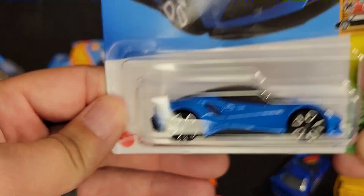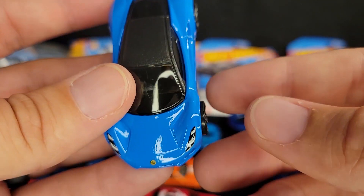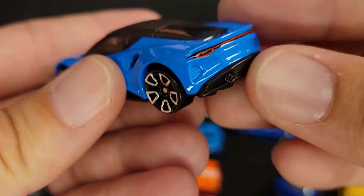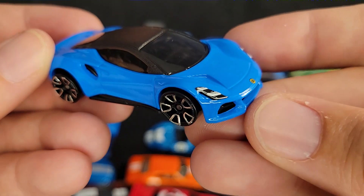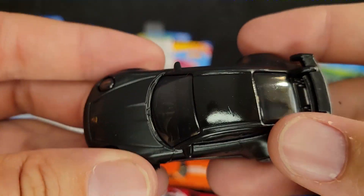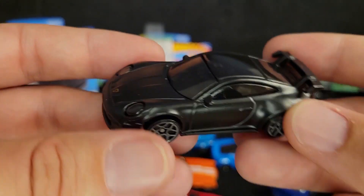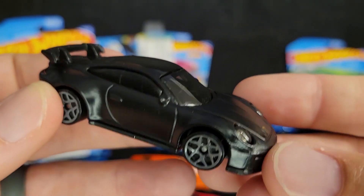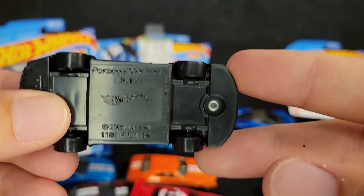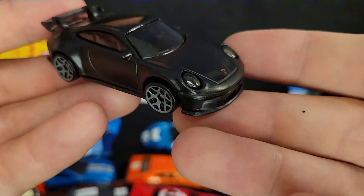We've got the Lotus Emira in blue — I promise this is the last blue car I'm opening. Probably not the best wheel choice on this one, but it works. Great Lotus logo. Great tampo work. This is an awesome car. Let's go with the Porsche 911 GT3. This one's in a kind of satin black — gloss on the roof, kind of satin everywhere else. We've seen this in blue; now we've got it in black. I was really surprised to find this — it was out at a Target in one of those end cap dump bins. Always dig the bottom. 911 GT3. Yeah, that's epic.